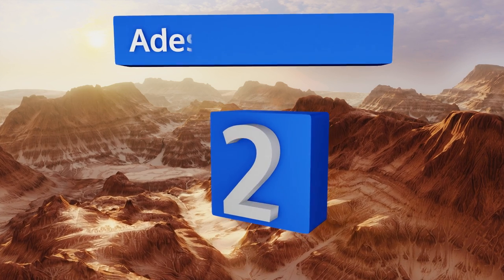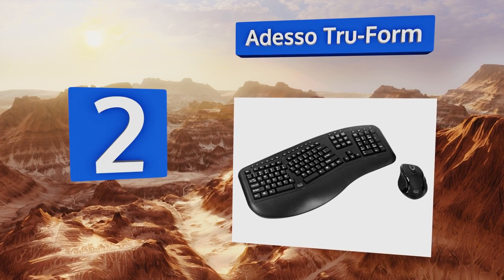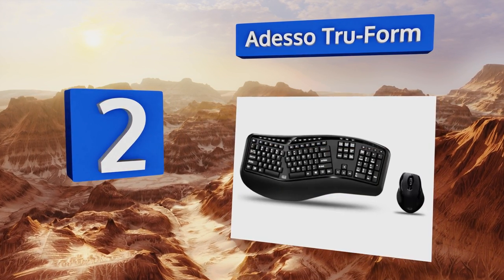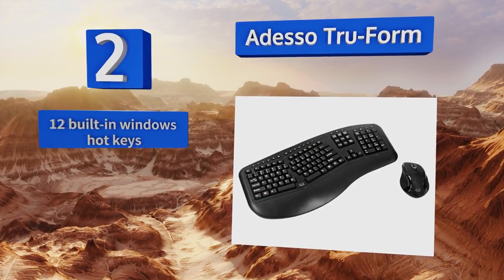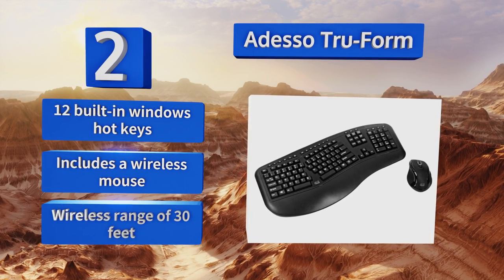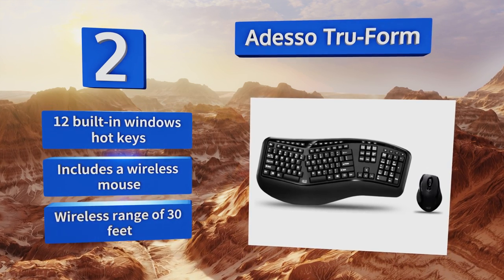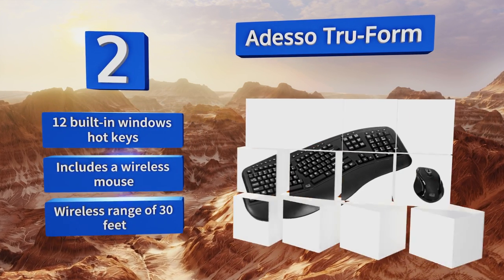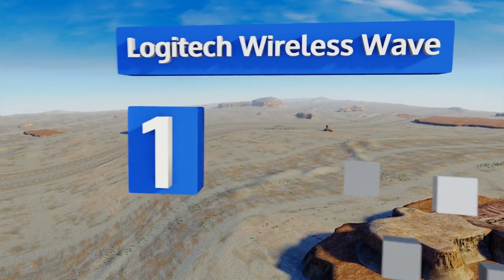At number 2, the gently sloped shape of the Adeso True Form supports natural hand and wrist positioning, and its keys are designed to last for up to five million strokes. It also sports integrated multimedia buttons so you can play, pause, and skip songs and change the volume with one touch. It comes with 12 built-in Windows hotkeys, a wireless mouse, and a wireless range of 30 feet.